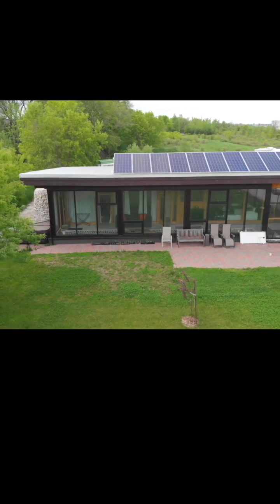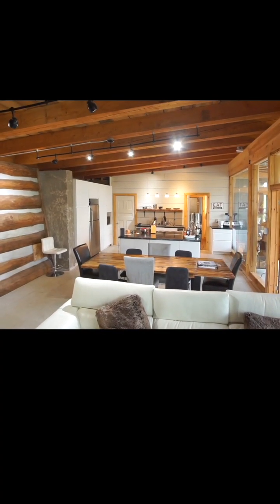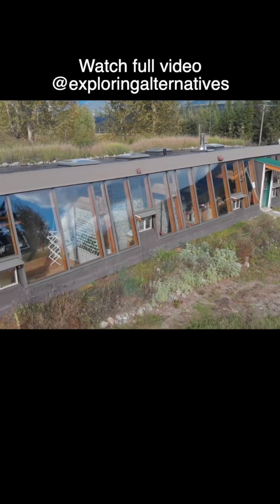It does seem like it's quite important to get the details right to ensure that the systems function the way they're supposed to, so it's probably worth it to purchase plans. And to make sure that the design is appropriate for the climate where it's going to be built, an energy modeler can help figure this out.